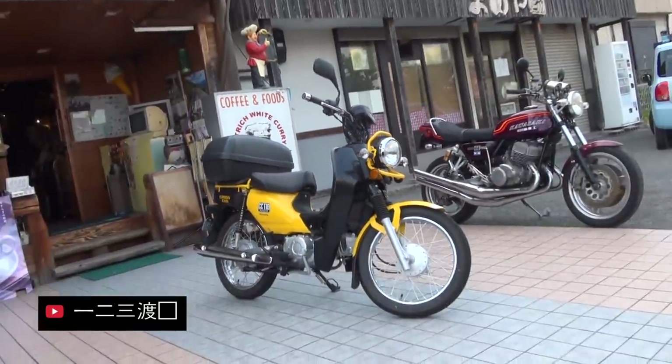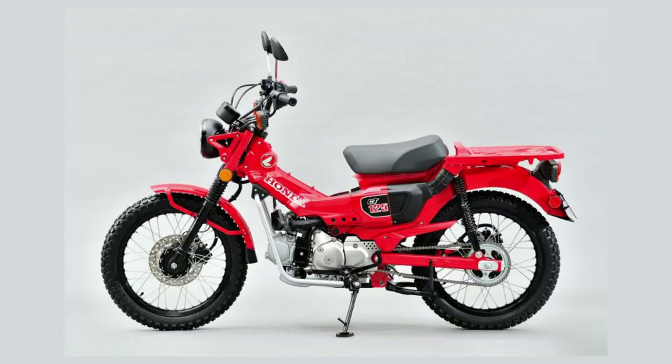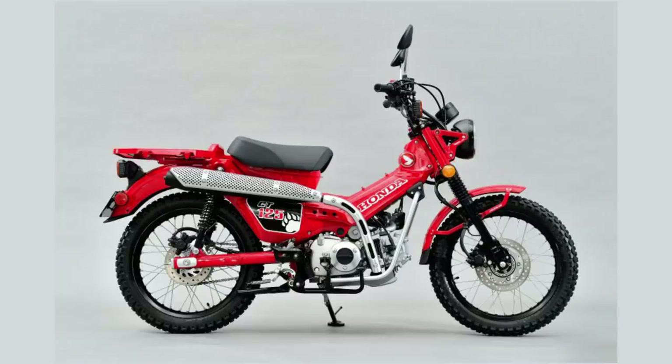Personally I absolutely love the look of it. Despite its off-road aspirations, it could be a great little second bike for zipping around town, especially with the big rear rack for carrying duties and an economical little motor to keep the fuel costs down.